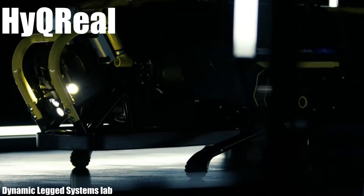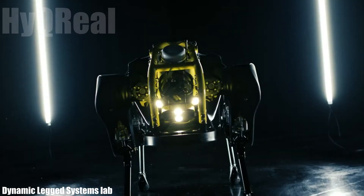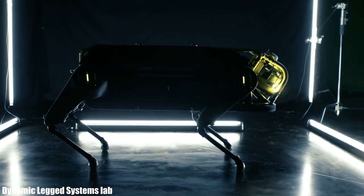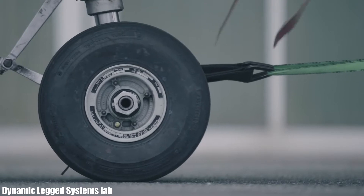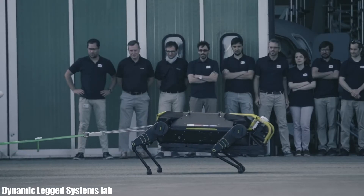Number 5: HyQReal. It is a robust, high-performance robot that has been manufactured in Italy by the Dynamic Legged Systems Lab. It aims to adapt to a variety of applications and be used in emergency, agriculture, decommissioning, or industrial inspection. It is designed to navigate rough terrain and is protected by an aluminum roll cage coated with Kevlar, fiberglass, and plastic.